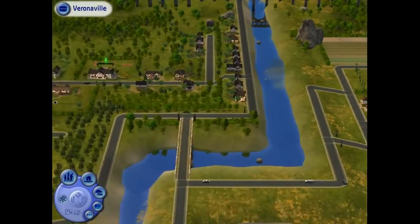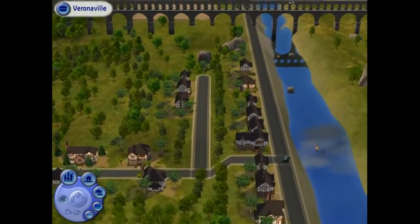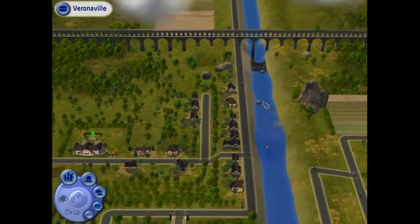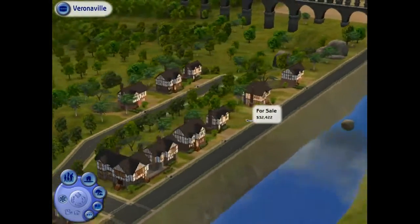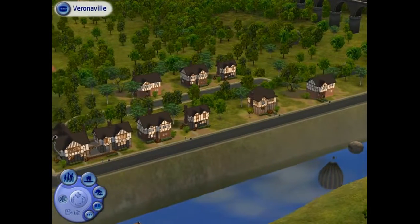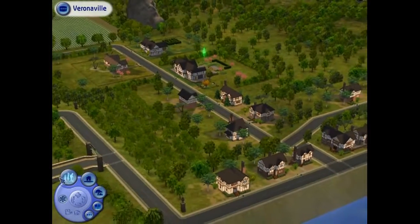We need a house to go to. Maybe one of these — those are kind of expensive. You can use your mouse wheel to zoom in and out. Unlike the first Sims, you can also rotate with your mouse button, which is kind of cool. These are relatively expensive; I don't think I'll be moving into them.